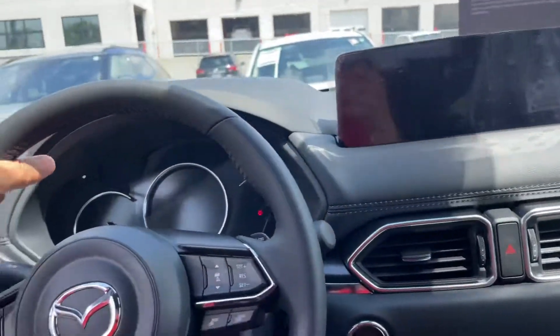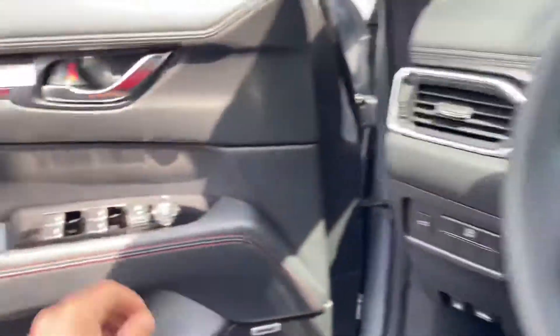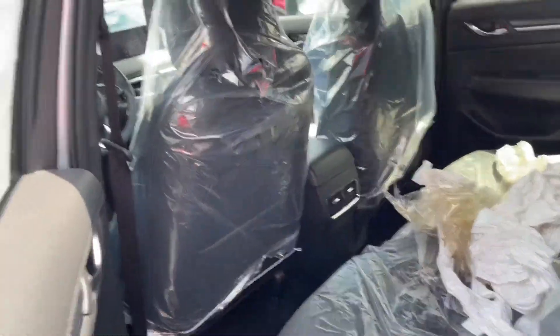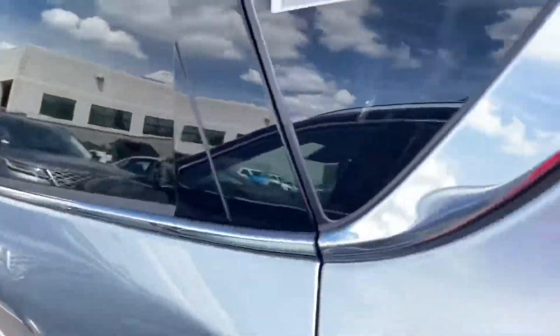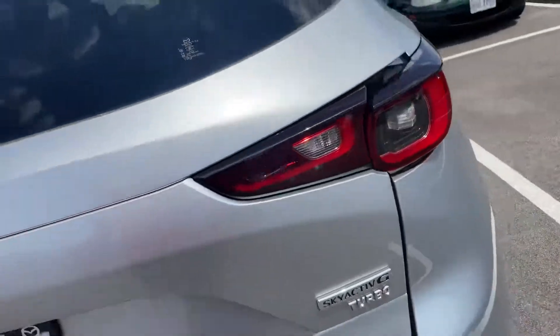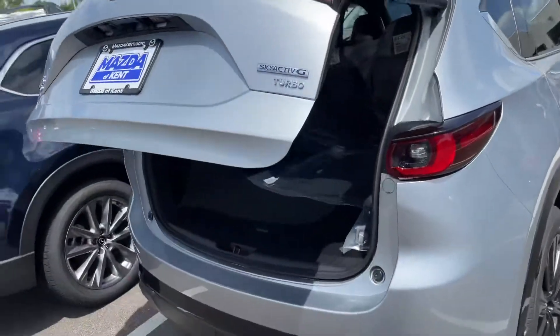It also has the heads-up display, heated steering wheel, heated seats, and cooled seats for you and your passenger. There's a sunroof as well — it's just a great look, great feel, great drive. There's more power under the hood than the regular CX-5, so if somebody locks eyes with you at a red light, they're going down. Back here they still have the plastic on the seat, so don't mind that — it just got here.